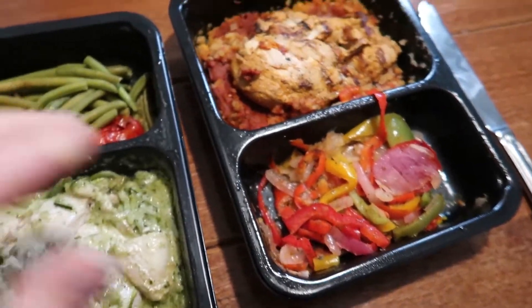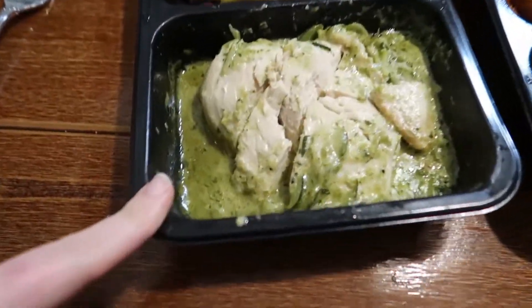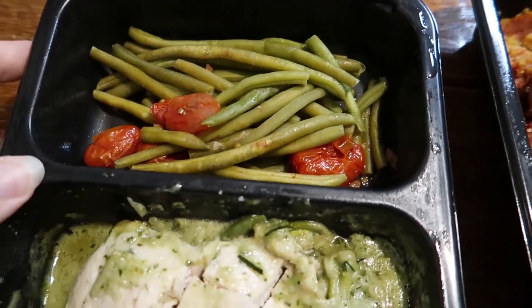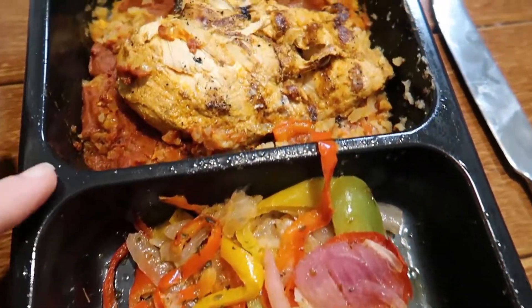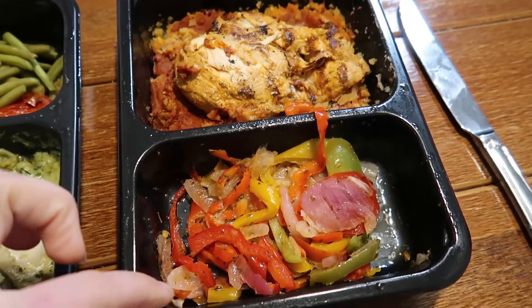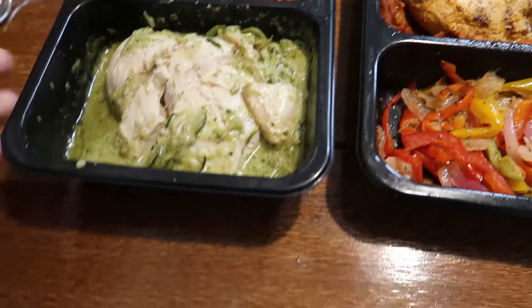We've heated up two more Factor meals. We have a garlic parmesan chicken breast with zoodles, green beans, and tomatoes. Then we have a red chili chicken enchilada with peppers and onions. We're going to go ahead and try both of these. You just remove the film and heat for about two to three minutes in the microwave.